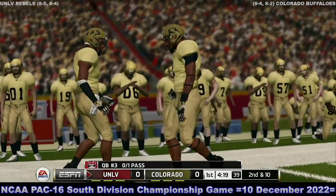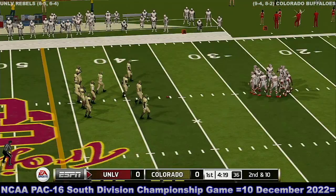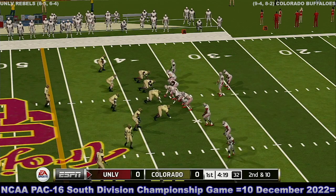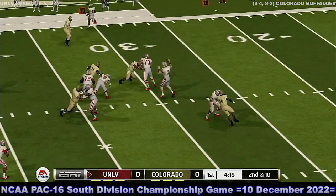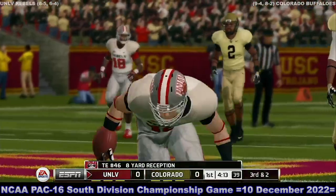Great pressure on the quarterback forced that incompletion. Boy, they really pounded him on that throw. So at second and ten, ball on the 36. Caught — open field, brought down in the open field.